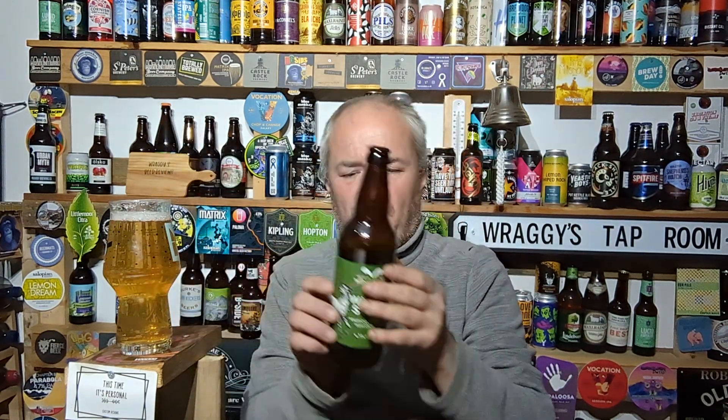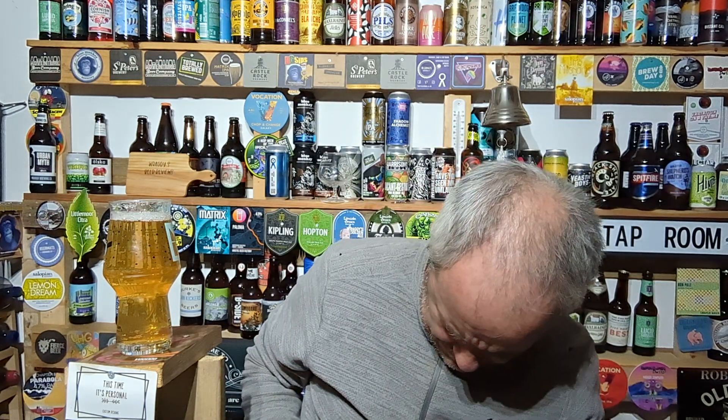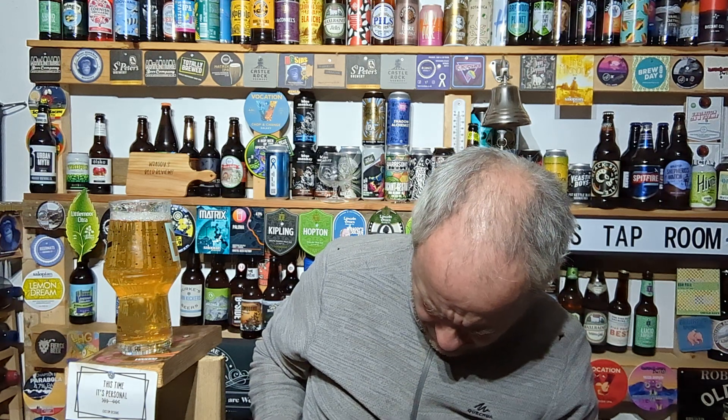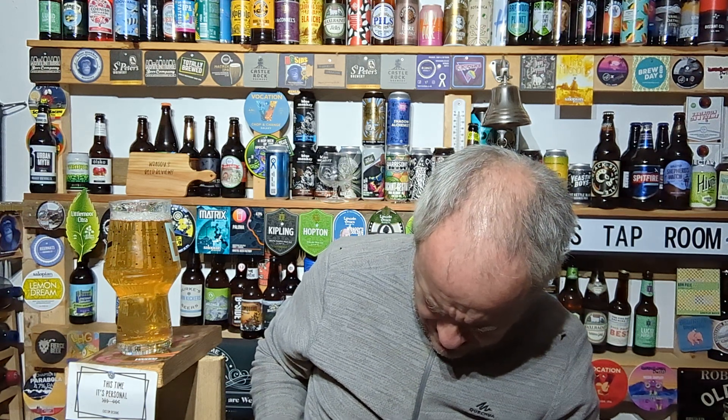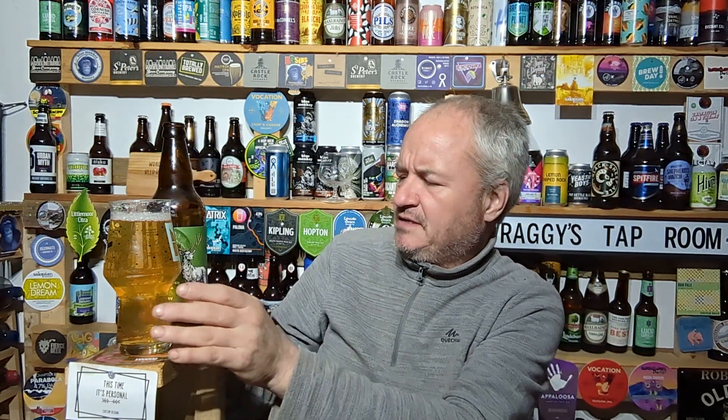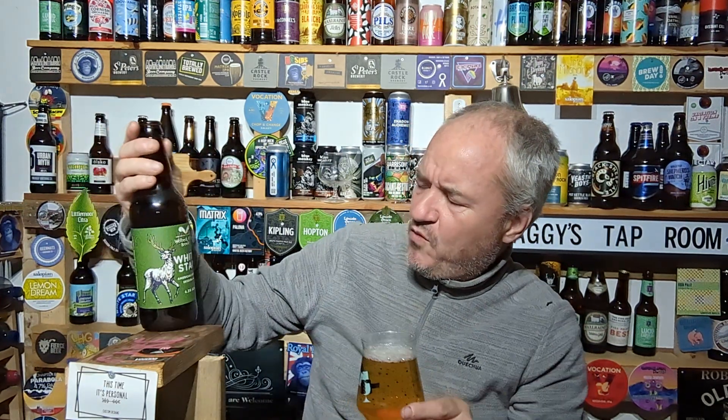Does it say anything on the bottle? 'Distinguished brews inspired by the tales from the Welbeck Abbey Estate.' And that's it. The ABV is 4.3%. Cheers.